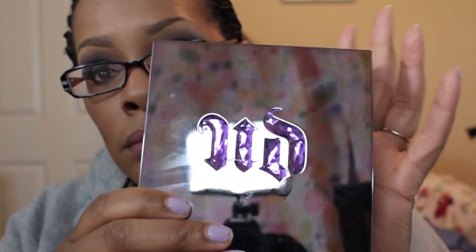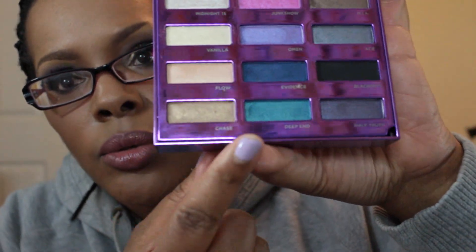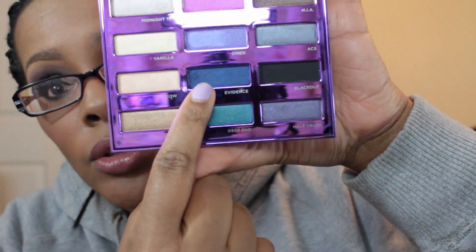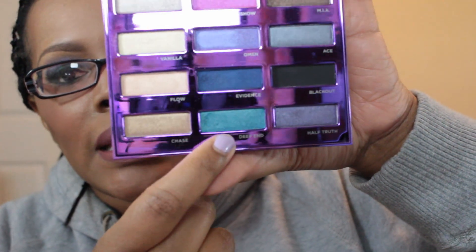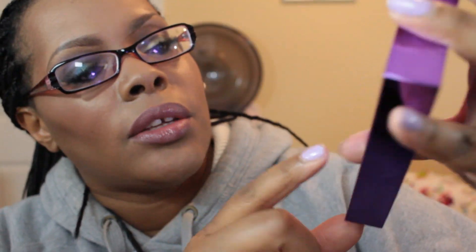On the lids, I used two Urban Decay palettes. I used the 15th Anniversary Palette — which is, as you know, no longer available — and I used the colors Deep End, Evidence (a teal blue), and kind of a sort of navy blue but not deep navy, and then Black Out. The other colors I used were from the new Urban Decay Vice Limited Palette, which I had to get because they said it was limited.